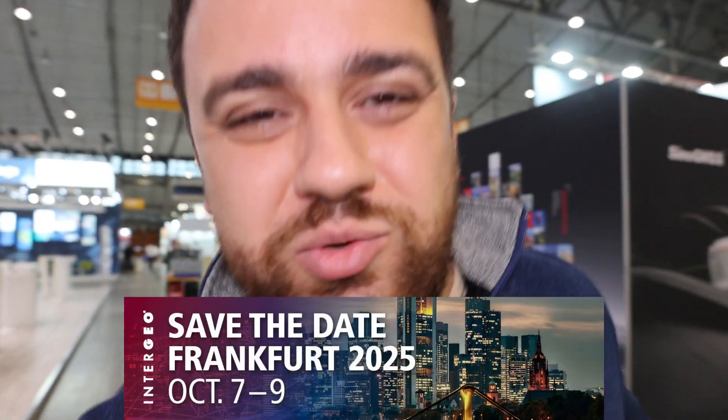Everyone is packing up their things, and that is a wrap for Intergeo 2024. If you like this type of content, be sure to subscribe to the YouTube channel, and if you'd like to learn more about surveying, check out thesurveyschool.com. I look forward to coming back next year to Frankfurt for Intergeo 2025. Thanks guys for watching, and I'll see you all next time.